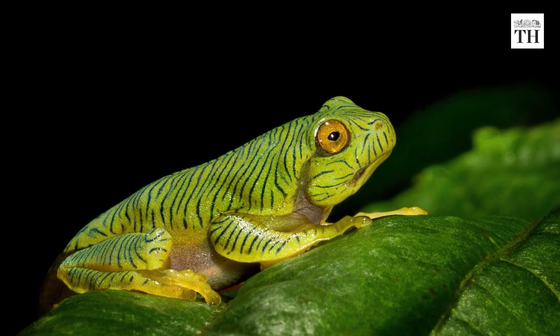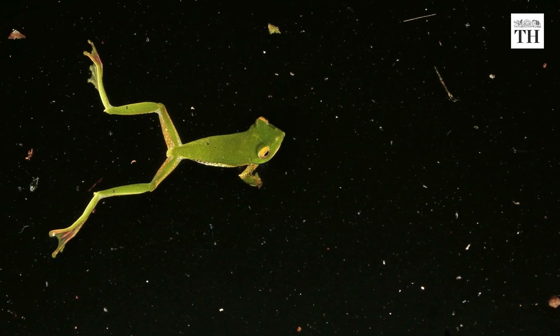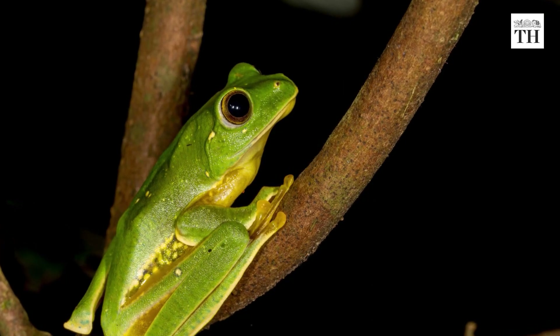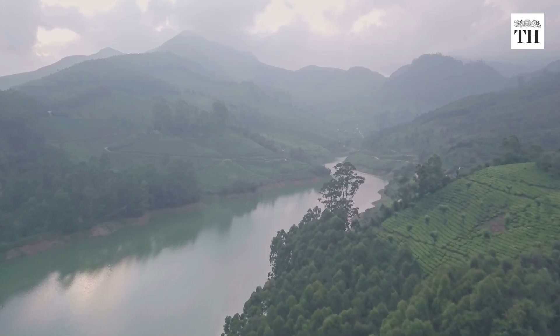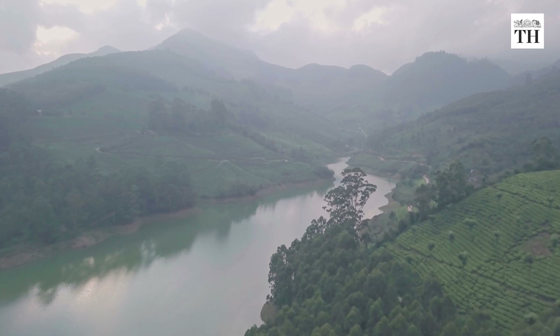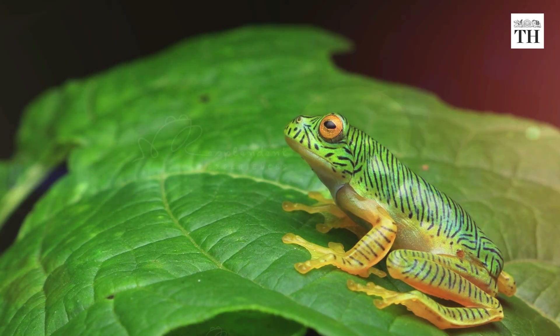The Annamalai Flying Frog, also known as the False Malabar Gliding Frog, is a species of frog that is endemic to the Annamalai Hills, a part of the Western Ghats in Tamil Nadu and Kerala. It is a critically endangered frog species.